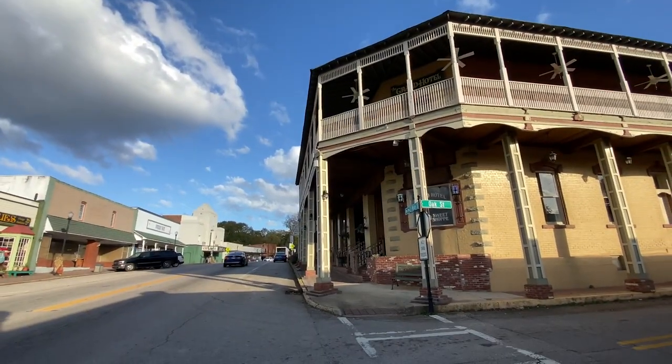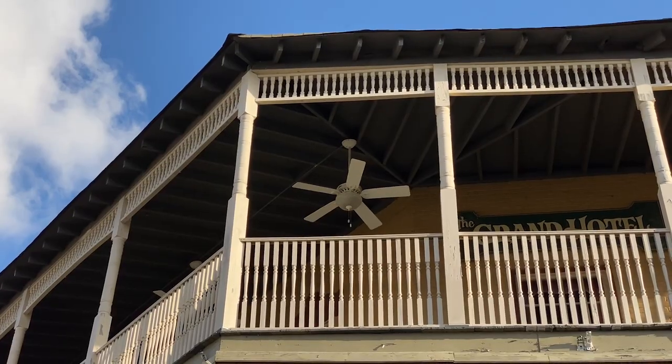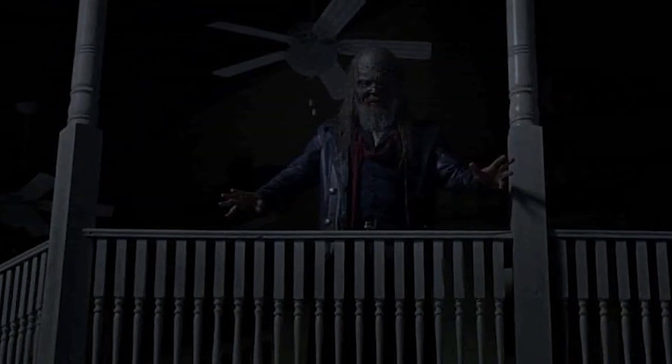We're down in Hogansville doing some Walking Dead filming locations. We're at the Grand Hotel — this is the scene where Beta comes to listen to his record one last time before going up to the second floor and commanding all the zombies to follow him. I wanted to come check out this location because I'm a fan of the actor who plays Beta, Ryan Hurst — I've followed him since I was a kid through Remember the Titans, Sons of Anarchy, The Outsiders, and now The Walking Dead.